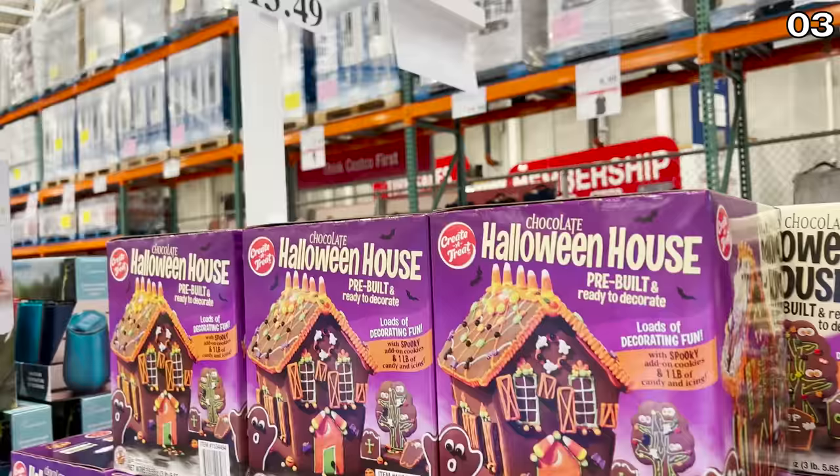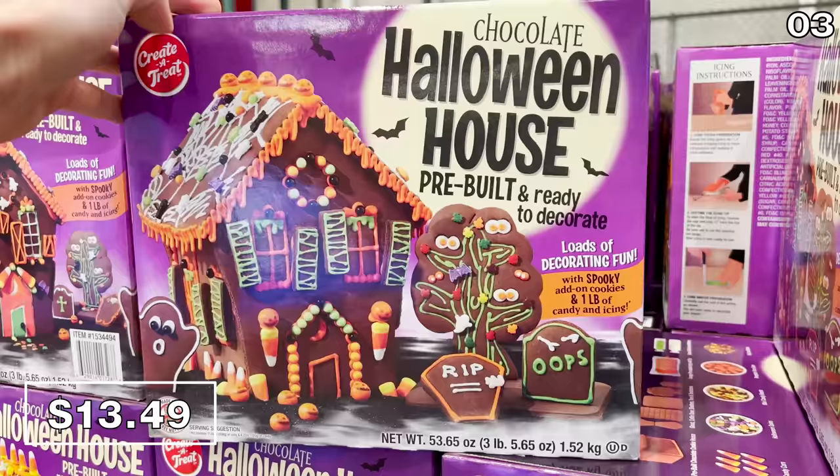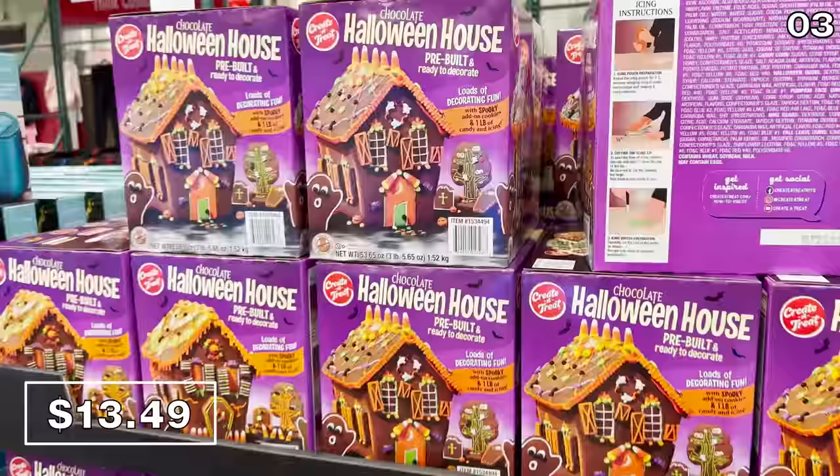Before I tackle a couple of cost-effective home security solutions — if you enjoy a good gingerbread house at Christmas, behold a haunted Halloween house with a similar concept. It's pre-built in this kit which you can now decorate for $13.49 before the midpoint of August. It includes a pound of candy and icing plus some add-on cookies.